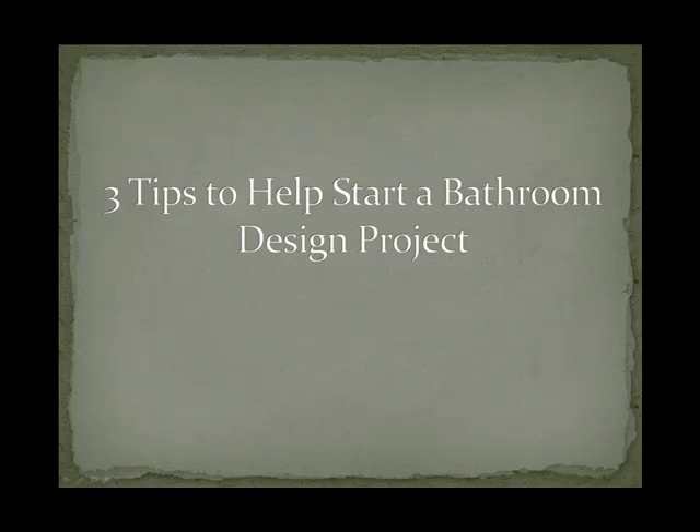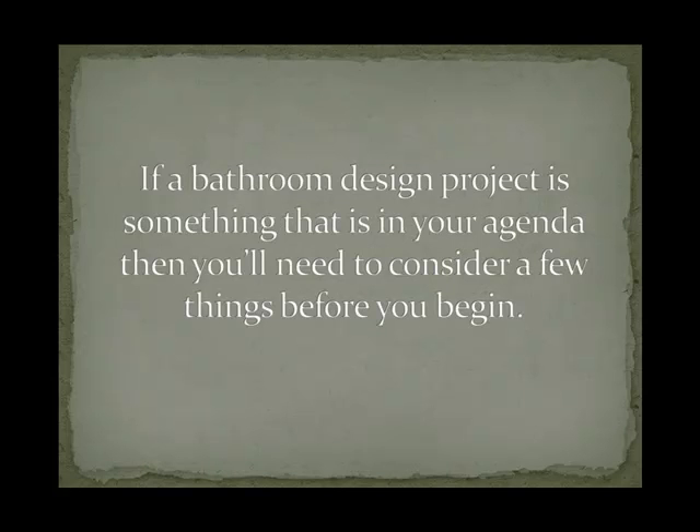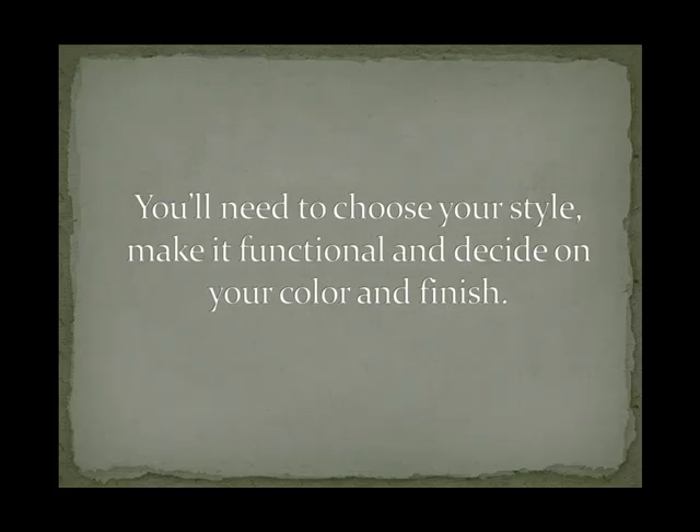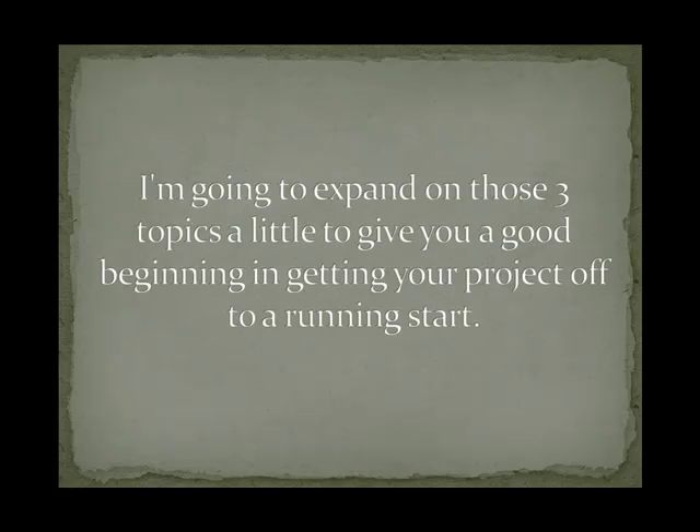Hi, Jack Jones here. Today I want to talk to you about three tips to help start a bathroom design project. If a bathroom design project is something that is in your agenda, then you'll need to consider a few things before you begin. Your bathroom renovation works best if you start out with the following three steps: choose your style, make it functional, and decide on your color and finish. I'm going to expand on those three topics to give you a good beginning in getting your project off to a running start.